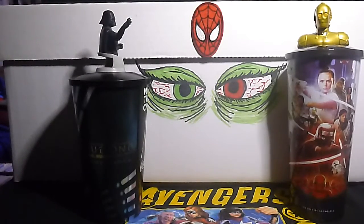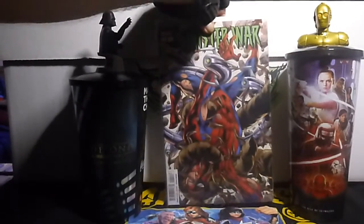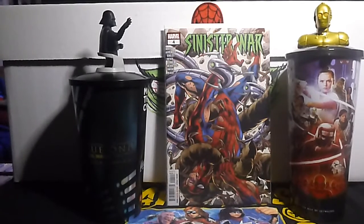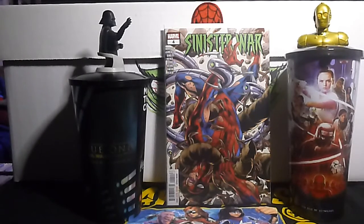Next up we have Sinister War number 4. I'm still reading it — still reading it. It's not so bad.